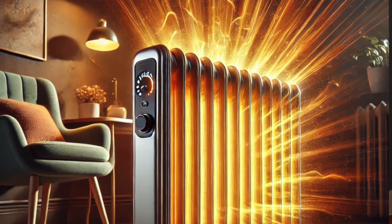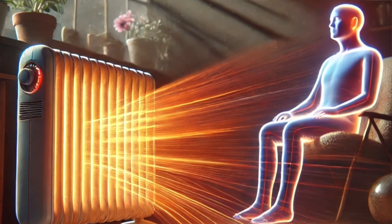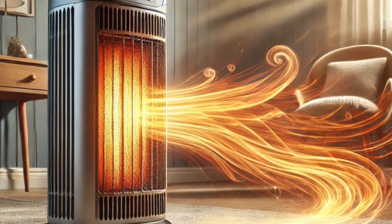Heat radiation works a little bit different than forced air heat. Heat radiation radiates the heat from this heater directly to your object that you're heating — like myself or objects in the room — whereas a forced air heater heats the air in between the objects.